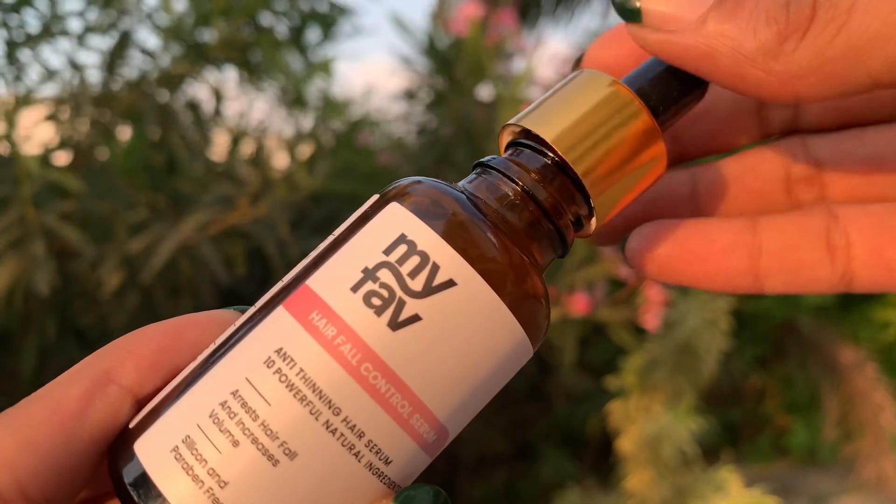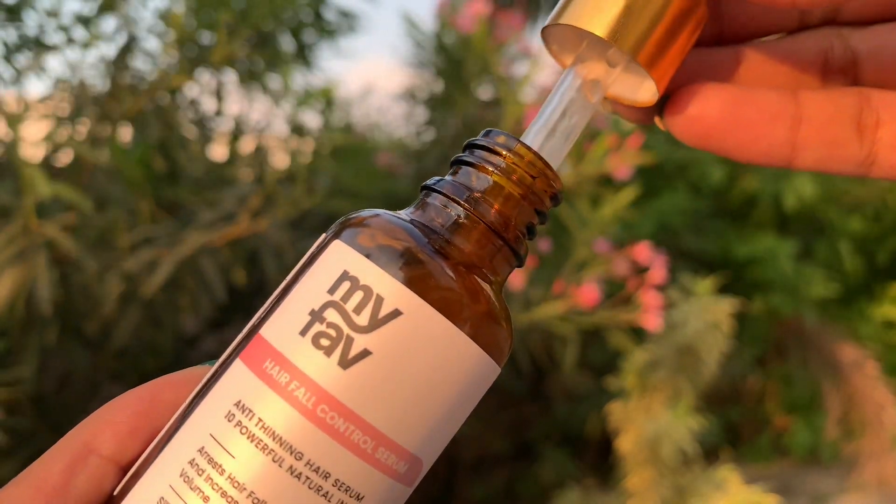Next, there are bee pollen and wheat germ. They contain vitamins, minerals, and proteins, which is why they help with hair fall control.